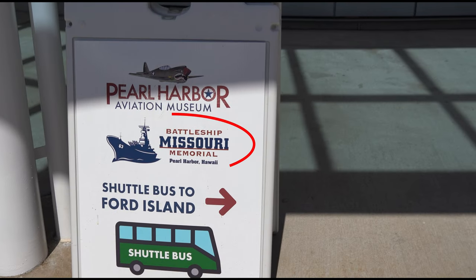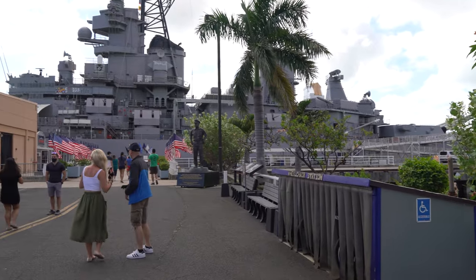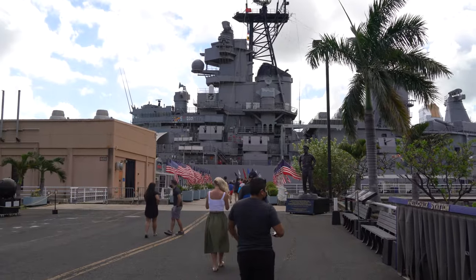The second stop on this all-inclusive Pearl Harbor visit is the Battleship Missouri. Both the Pearl Harbor Aviation Museum and the Battleship Missouri are located on Ford Island, which is an active military base.